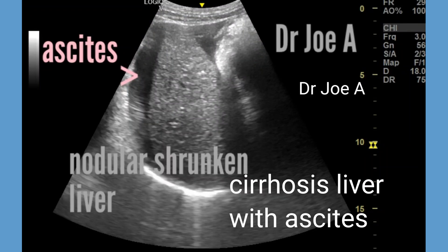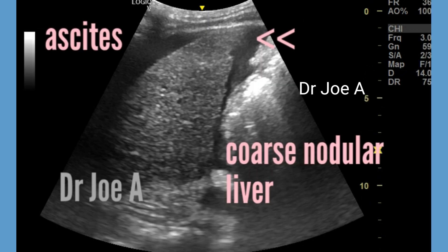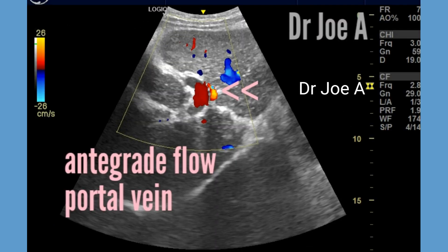This is an elderly male patient with multiple pathologies. The first finding is that of nodular cirrhosis. This is a common finding in patients with chronic liver disease and can be associated with a range of etiologies. In this case, the cause was non-alcoholic cirrhotic liver disease.